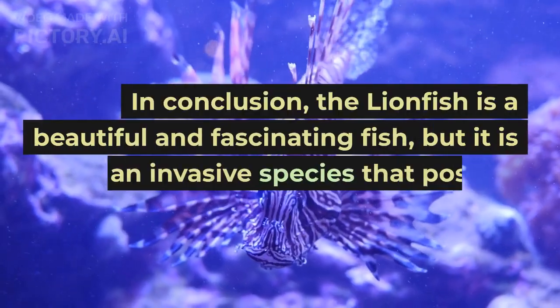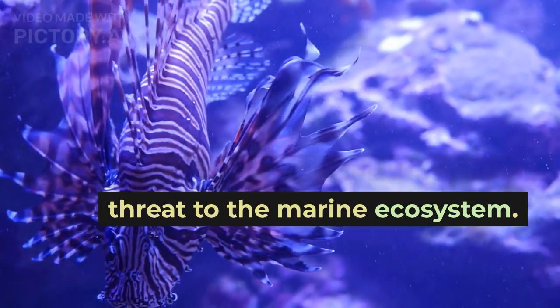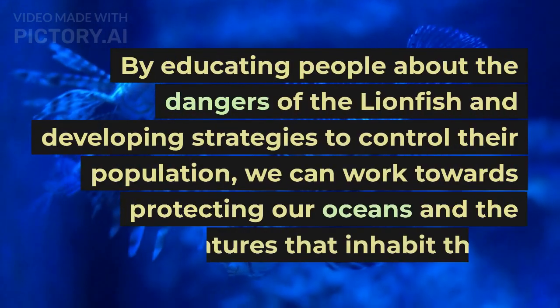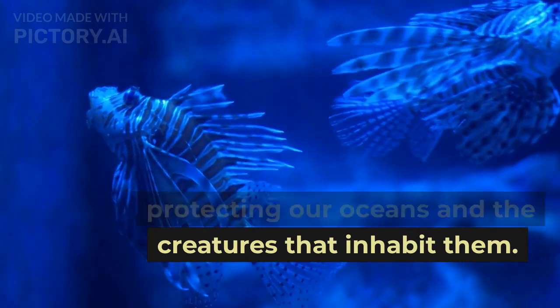In conclusion, the lionfish is a beautiful and fascinating fish, but it is also an invasive species that poses a threat to the marine ecosystem. By educating people about the dangers of the lionfish and developing strategies to control their population, we can work towards protecting our oceans and the creatures that inhabit them.